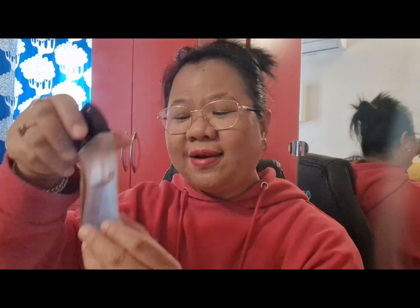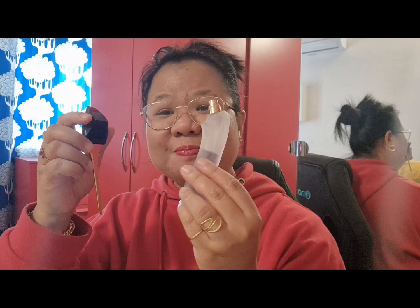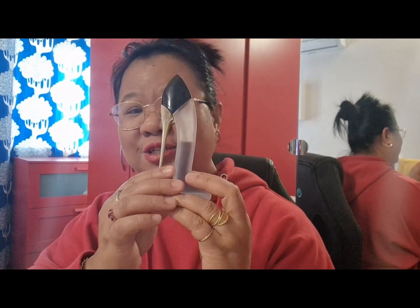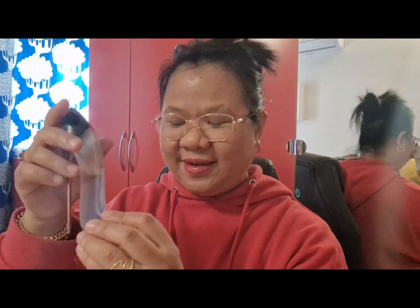After all that, I use the Carolina Herrera perfume — it smells so good on your hair. This is specifically a hair perfume from Carolina Herrera. It's very good, your hair smells so good. I've been using this for years already and this is the second bottle.